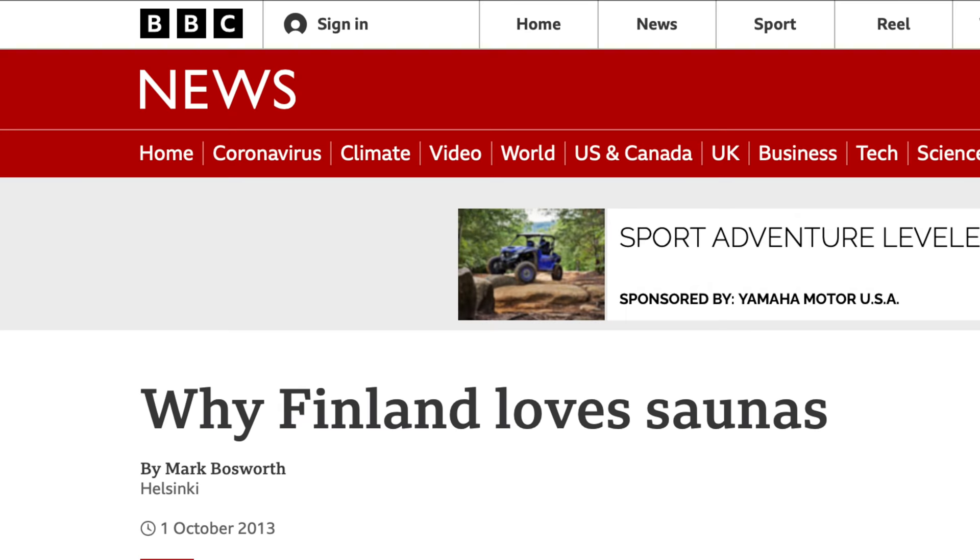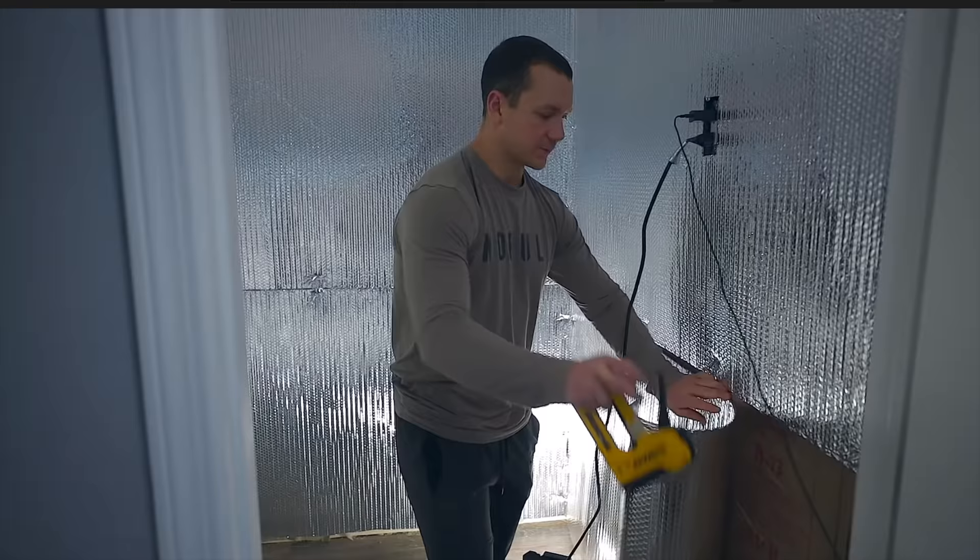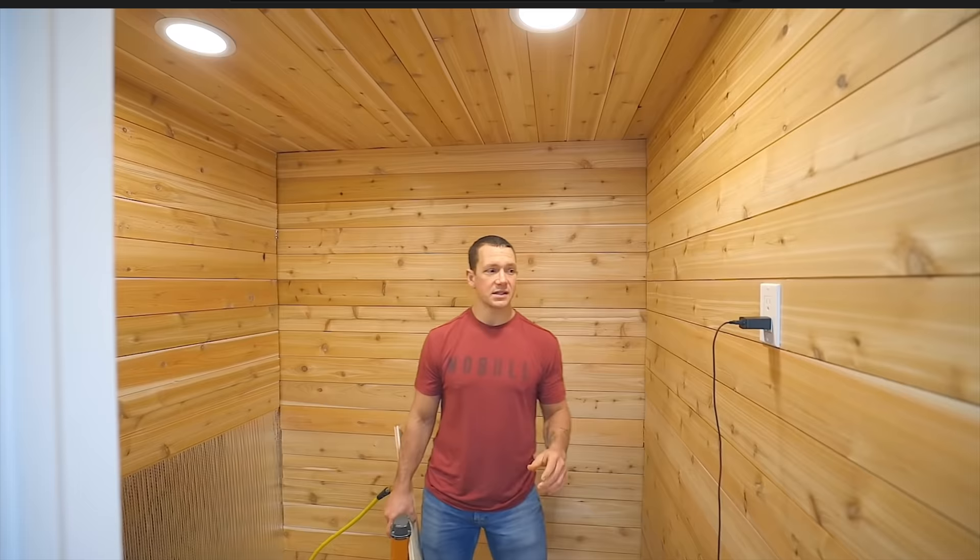Saunas have always been one of my favorite recovery tools. In Finland they're a common practice — I think most houses just have them built in. About a year ago I put one in our house, and I'll actually link a video in the description showing you how I did it, because it really wasn't that big of a project.